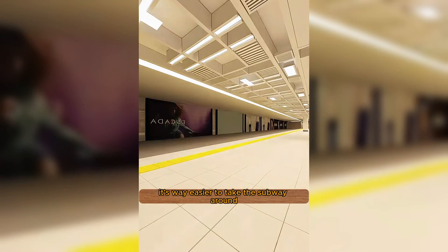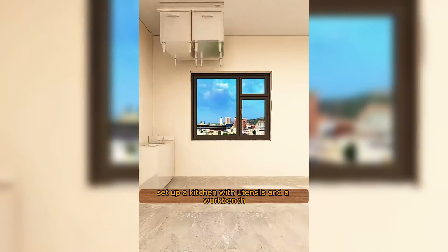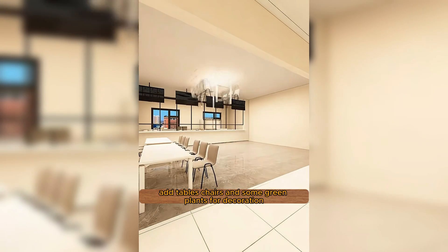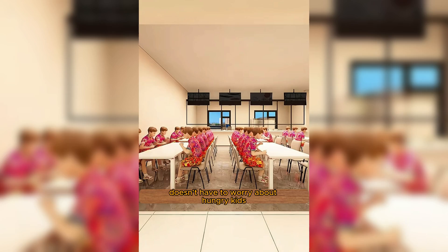With a house this huge, it's way easier to take the subway around. Hop on the subway to reach different areas, set up a kitchen with utensils and a workbench. Add tables, chairs, and some green plants for decoration. The dining area is ready, and little John doesn't have to worry about hungry kids.